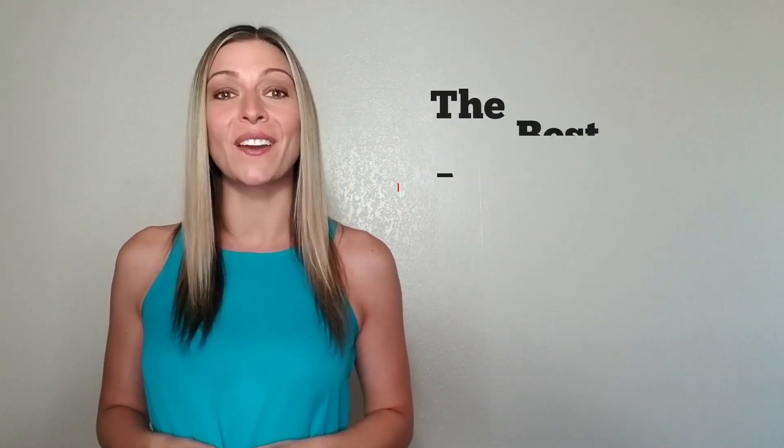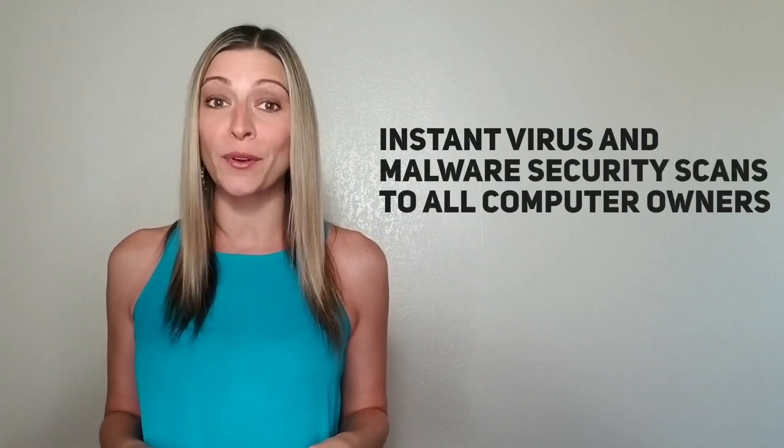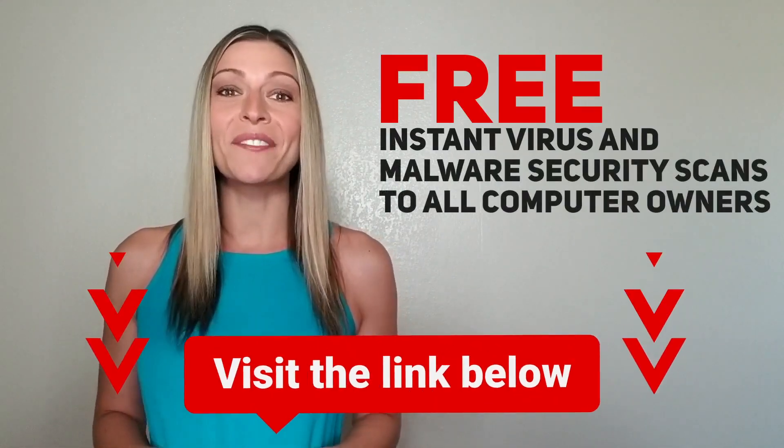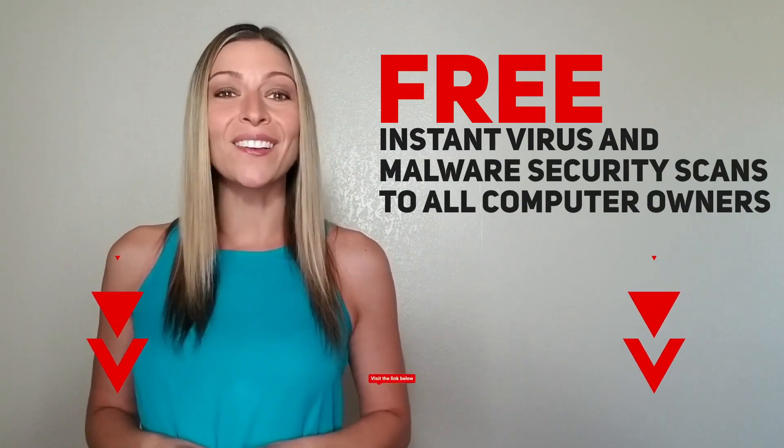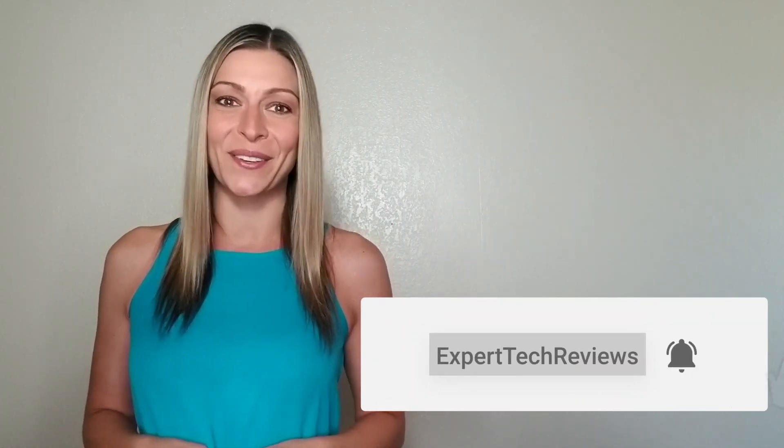Before I tell you who it is, they're giving away instant virus and malware security scans to all computer owners for free. Simply visit the link below. And also make sure to like, comment and subscribe to stay up to date on everything here at Expert Tech Reviews.